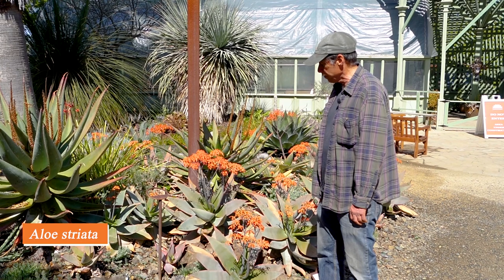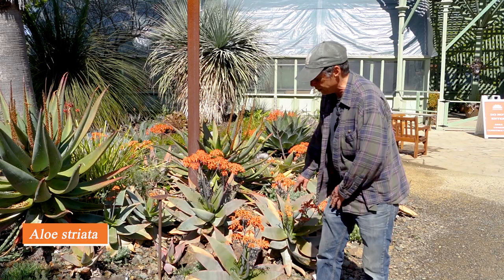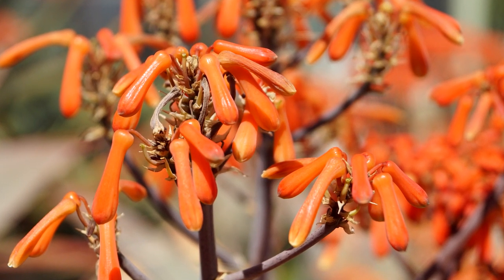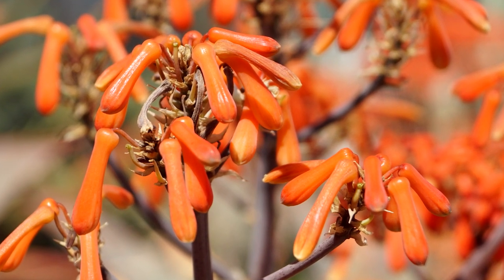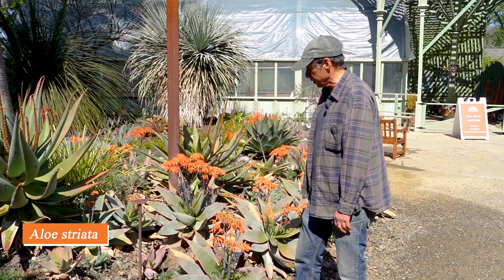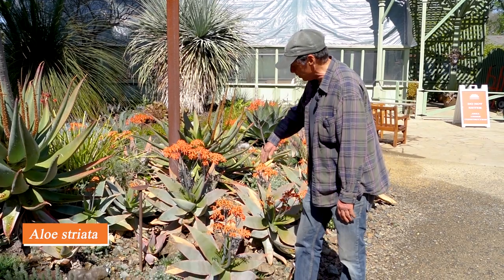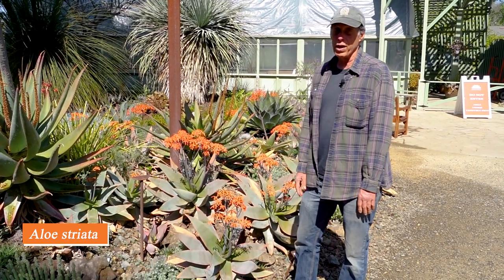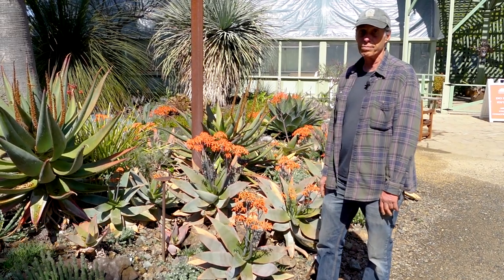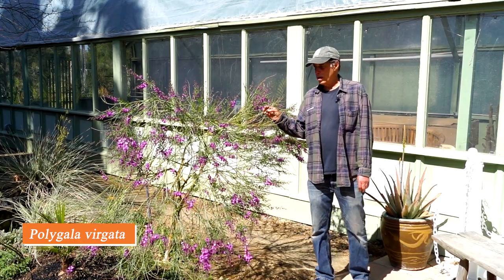This aloe is Aloe striata, a rather commonly grown plant here in California and a South African native. It has stemless rosettes with no teeth on the leaf edge but a wonderful coral or orange border on the leaf, and umbrella-like clusters of orange flowers. It has a wide distribution in southern South Africa. The name striata means 'striped' — the stripes on the leaves are rather subtle, perhaps not the best name, but that's what it was given. Aloe striata.